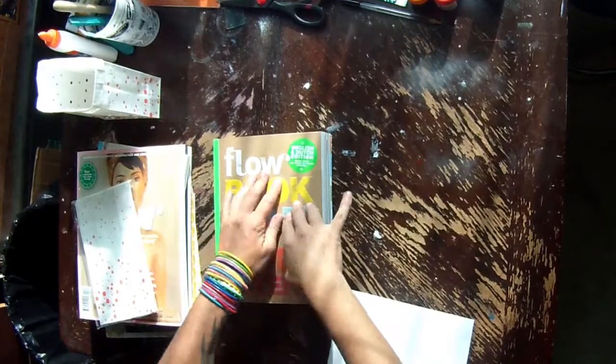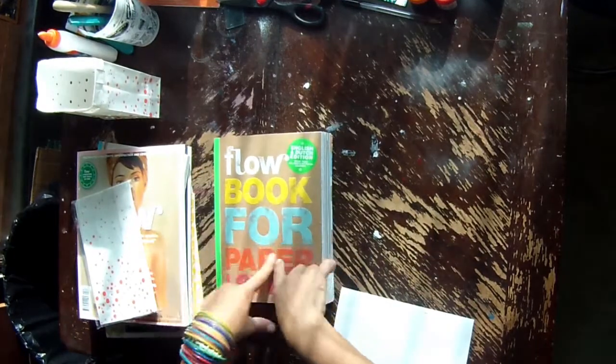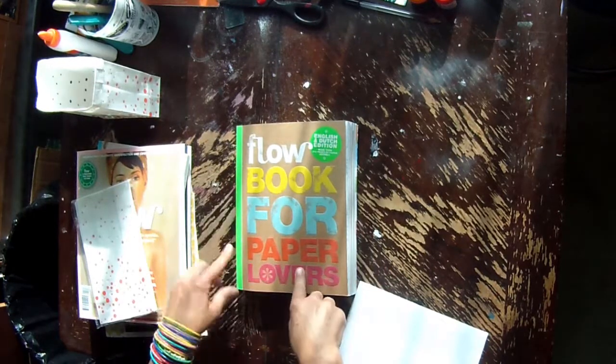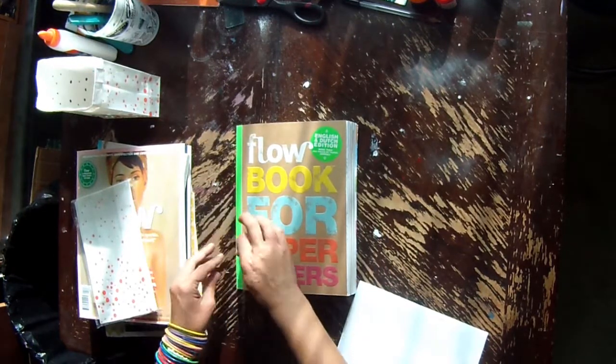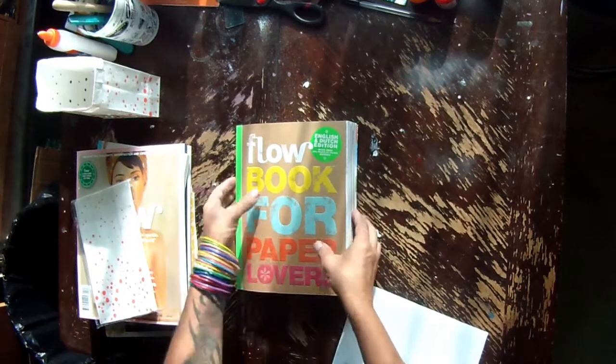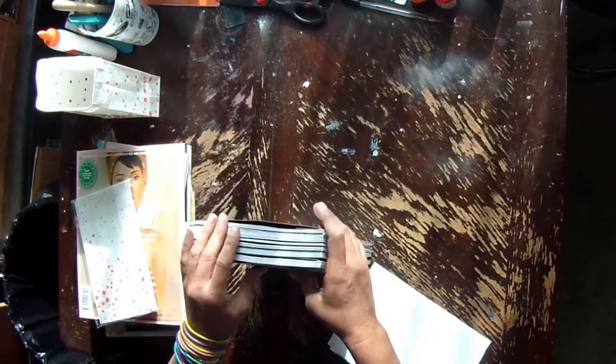Hello, sweeties! Nana Kazi here, and I have a special, special treat. I have been eyeballing the Flow Book for Paper Lovers for quite some time now — since the very first flip-through I saw, I knew I'd own one eventually.